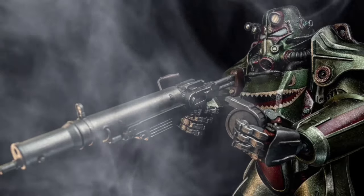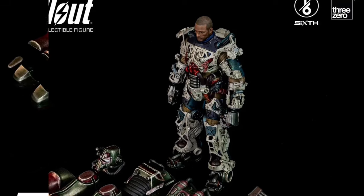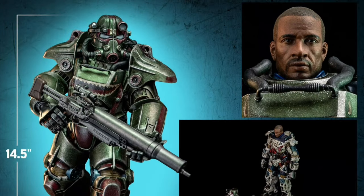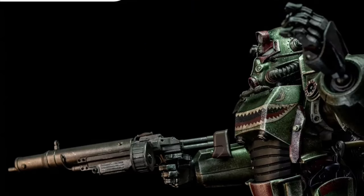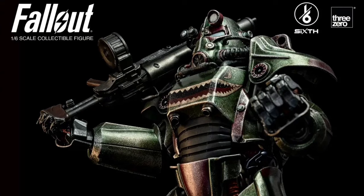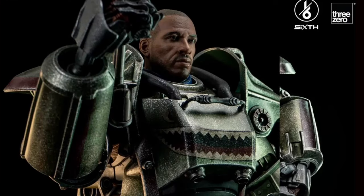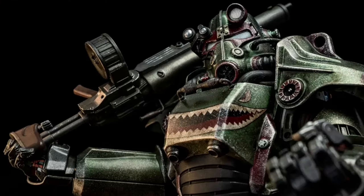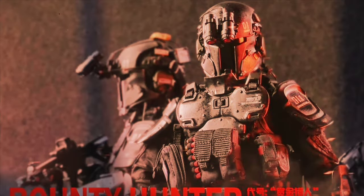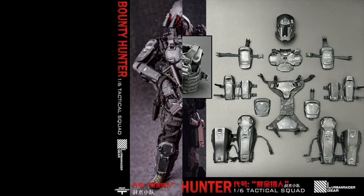Three Zero Fallout T-45 Hot Rod Shark Power Armor, quarter four of 2024, at $430. This figure is 14.5 inches tall. You get the endoskeleton body with over 35 points of articulation, removable armor, LED light-up chest, flip-up helmet, and they also include a random male head sculpt. Would have been cool if they included a bunch of other head sculpts, but this thing looks crazy awesome.